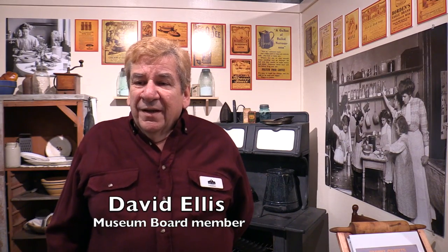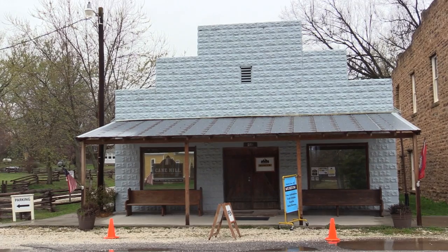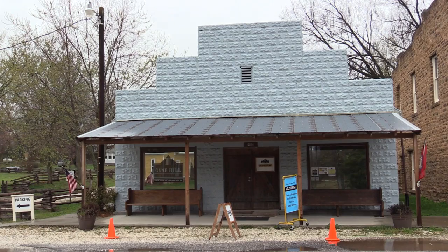The museum is currently open Wednesday through Friday and Saturday, 10 a.m. to 2 p.m.